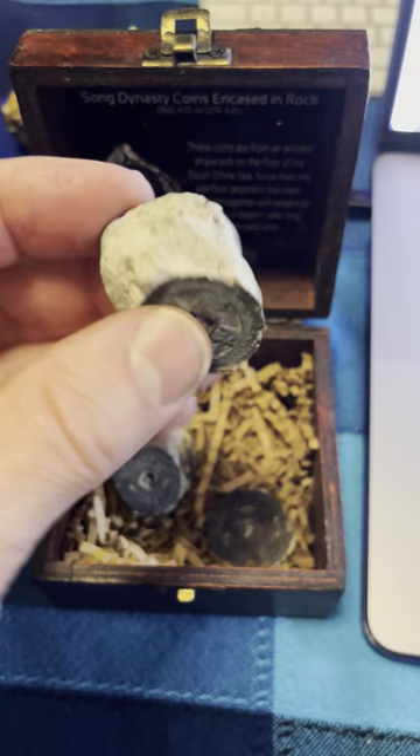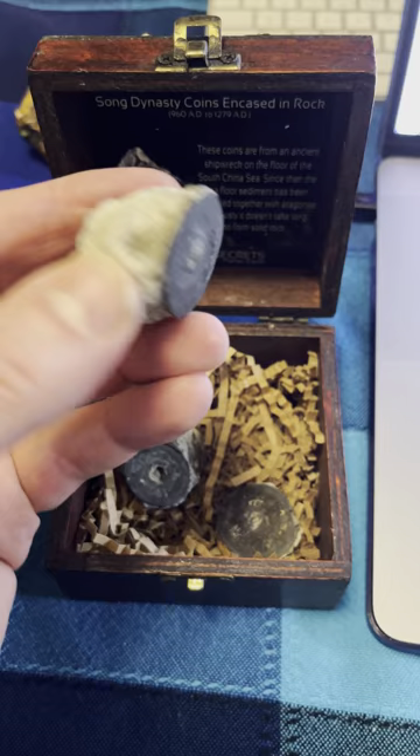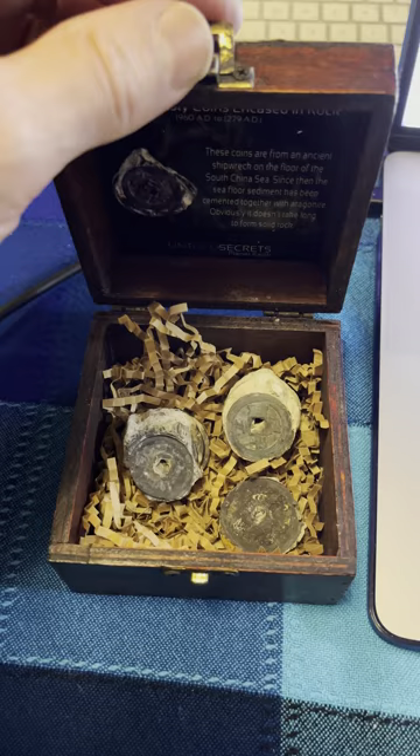It's the accumulation of particles of stone that fuse together that makes rock. And here we see that rock forms quickly. Apparently, long ages of the Earth is not a case that's closed.